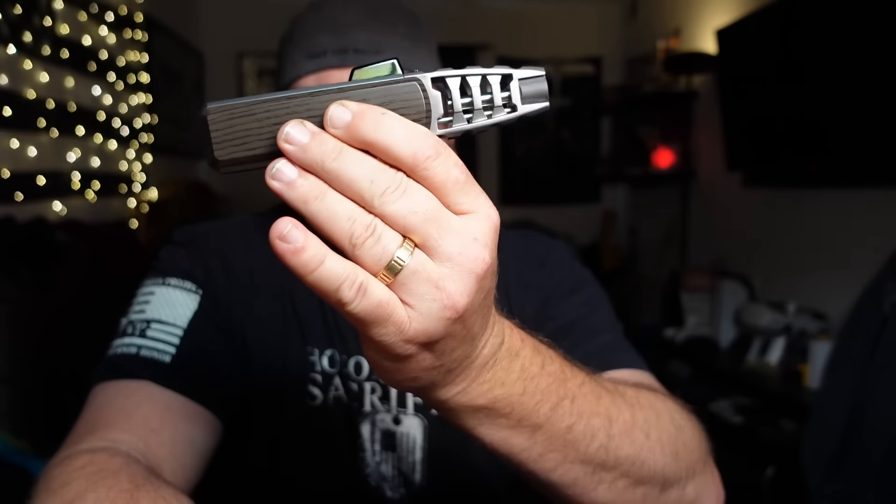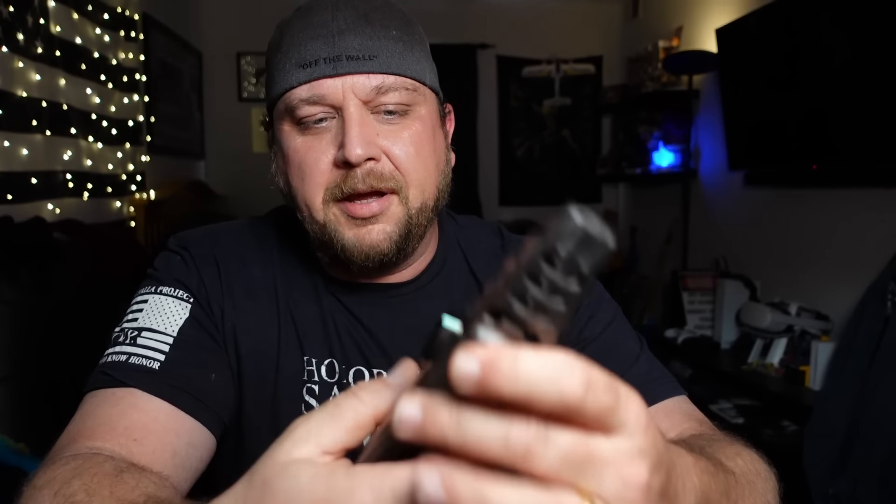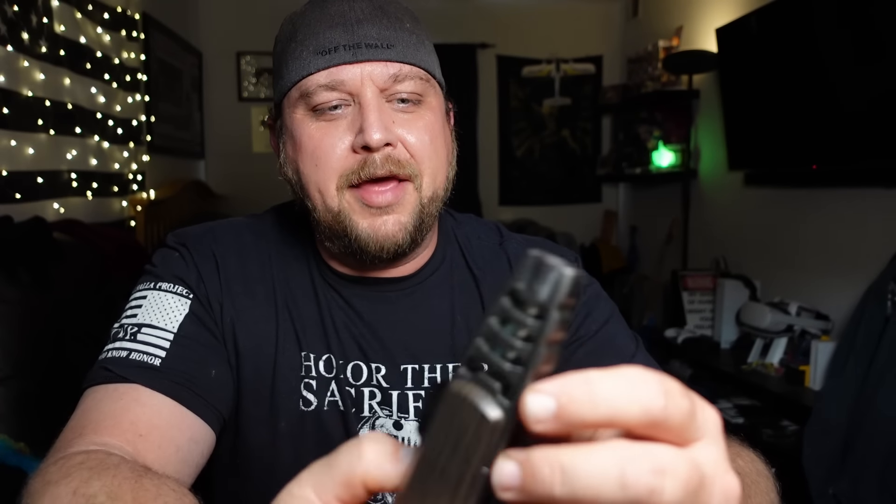Sarcasm aside, obviously all of that was bullcrap in that advertisement. I saw that ad numerous times on this platform. I bought it just to check it out. It is a smart-looking lighter as far as style points go, but it is 100% a butane lighter. The only thing that is electric about it is the electric igniter — no plasma involved whatsoever.